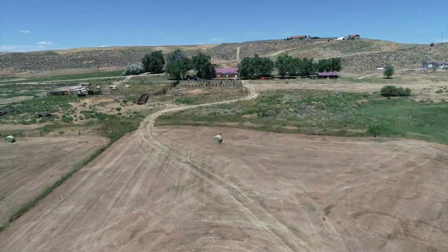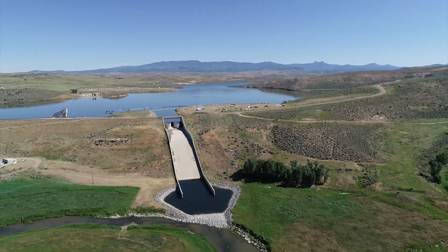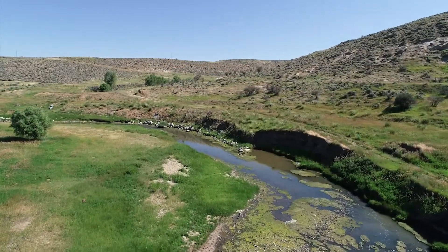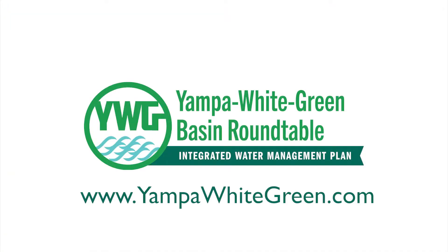Through this IWMP process and once we identify projects, we can strategically coordinate funding and help streamline the planning and implementation process, and help individuals or groups wanting to get these projects done actually get projects in the ground. The Lower Elkhead Creek Restoration Project is the kind of project that the Roundtable wants to spur towards action. Learn more about the work of the Yampa White-Green Basin Roundtable and its Integrated Water Management Plan at yampawhitegreen.com.